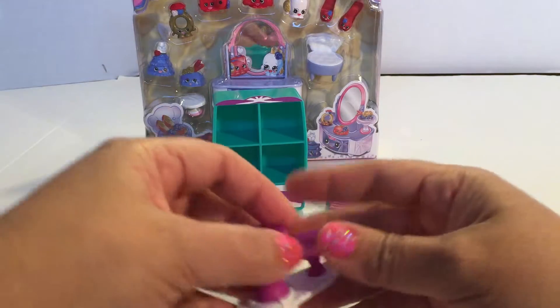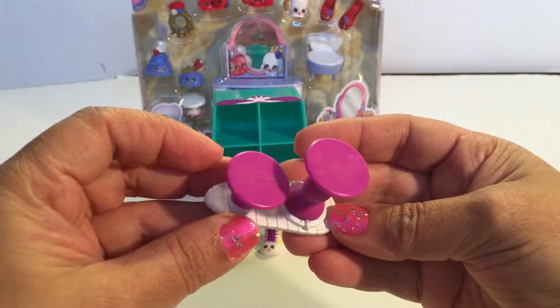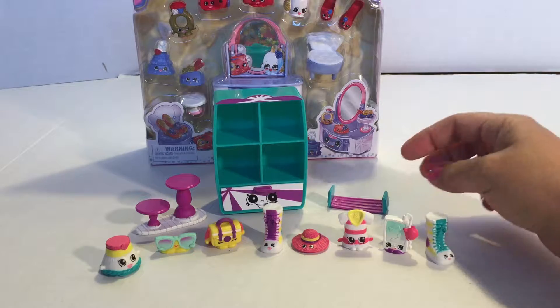And here's the little stool — also purple and white. And here's the stand.